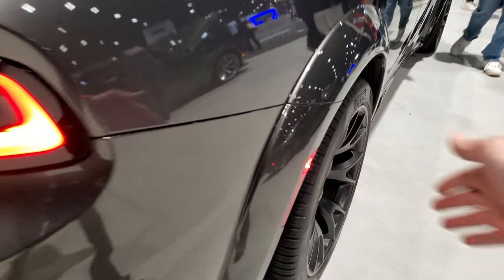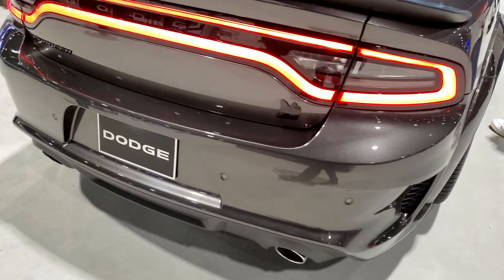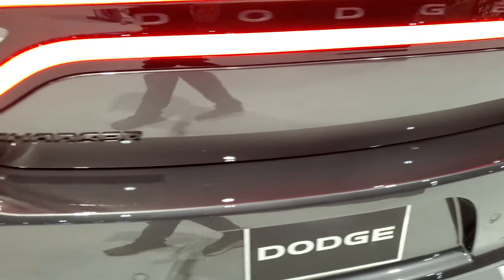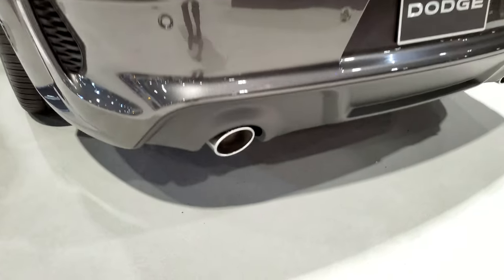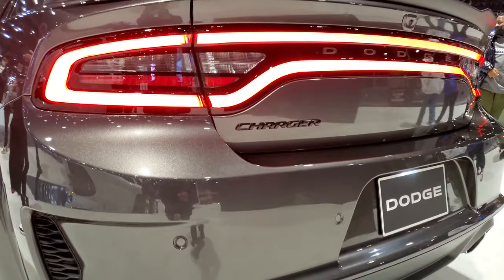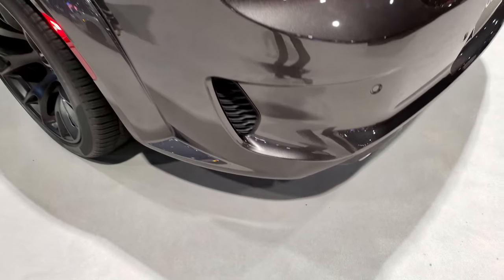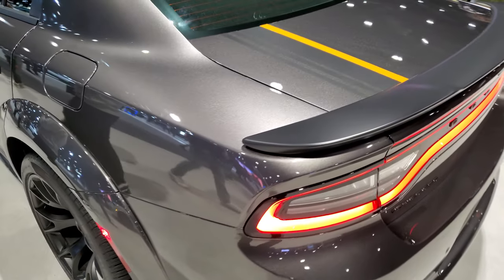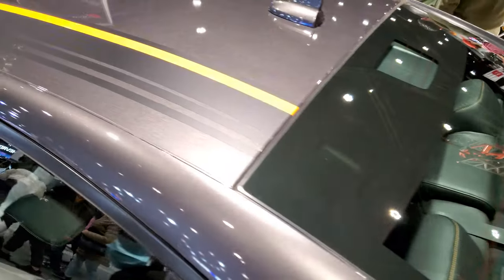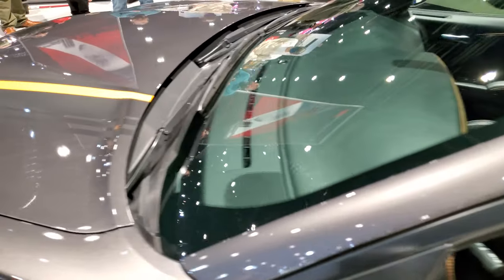The wide body package is going to give you these extended fenders to cover those wide tires. You get the blacked out Superbee, the blacked out Charger logo, the chrome tipped exhaust, and the air extraction right there. You also get the black stripes around the trunk and the roof, going down onto the hood.